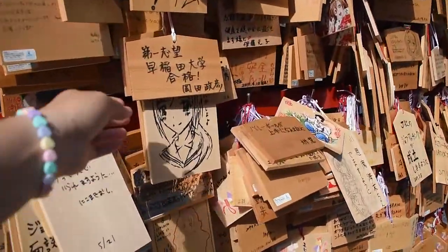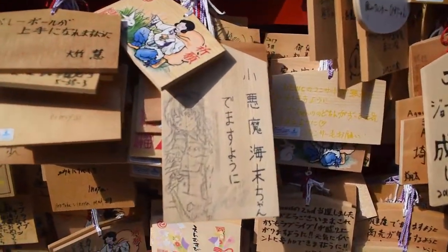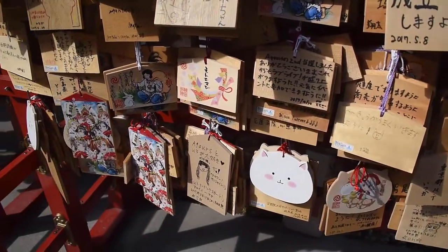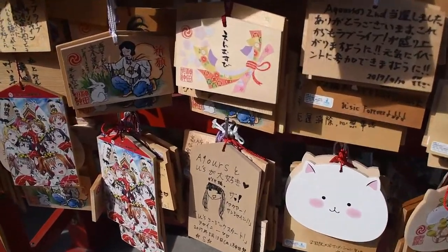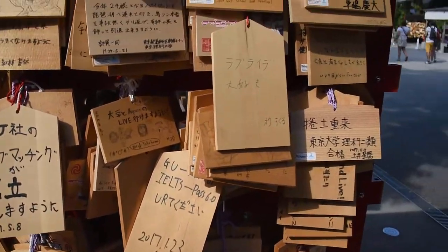I have to say these are some of the most creative ones I've seen anywhere. We've been to so many shrines — even some traditional ones and some kitty-themed ones. So cool.